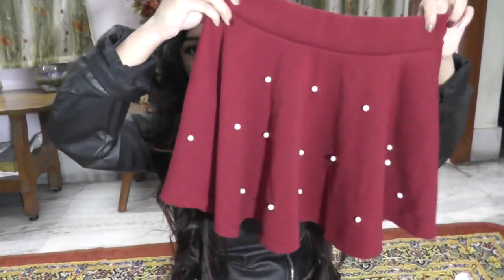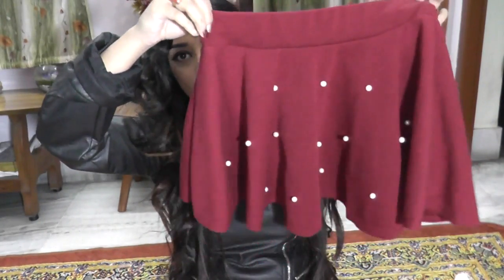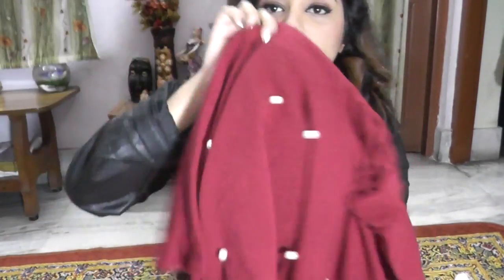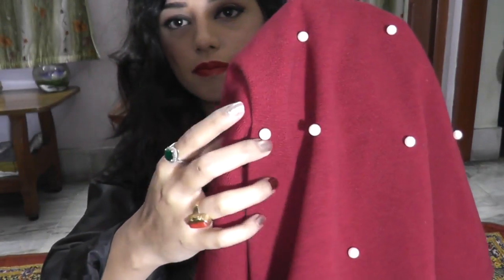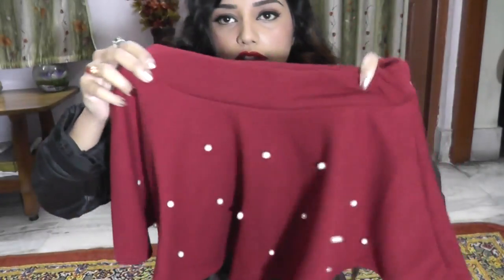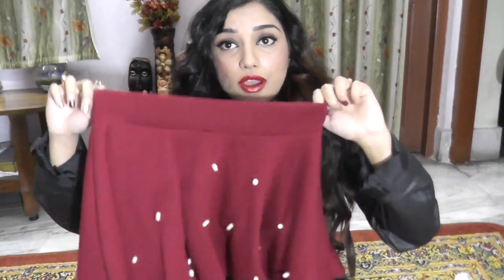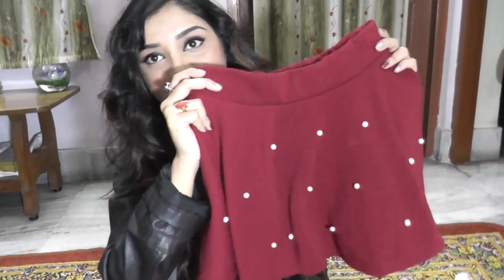The first one is this skater skirt — a beautiful wine red color. There's some detailing, some beads, and it's beautiful and perfect for winter as well as summer. You can style it up with stockings, leggings, boots, and hats. I'm just waiting to style it.